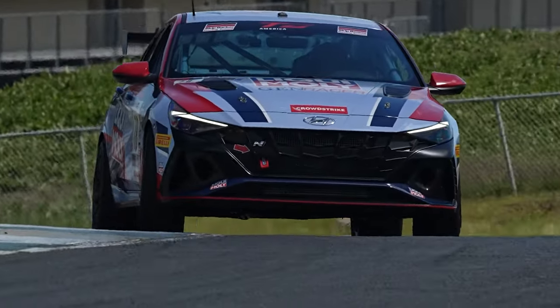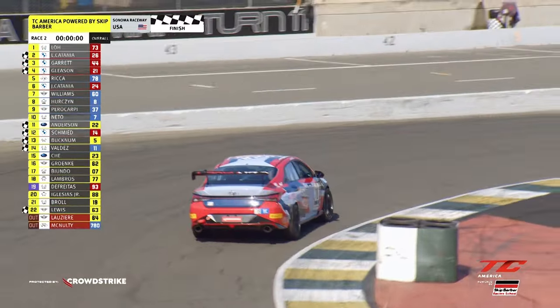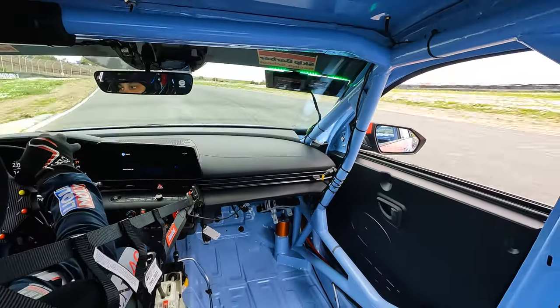We see Ricca here up front leading TC. Now in TC, the new Hyundai Elantra N is dominant. Jeff Ricca sweeps the weekend.